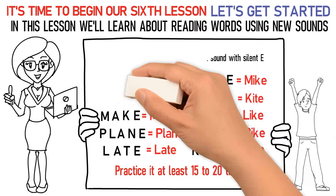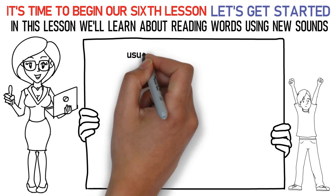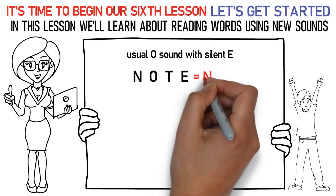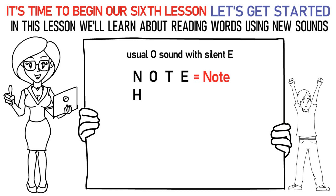Now, let's talk about the next sound which is the usual O sound with silent E at the end of the word. Here's how you say it: Na, OH, Ta, uh is note. Ha, OH, Ma, uh is home. Pa, OH, Sa, uh is pose.